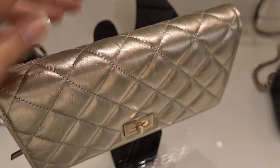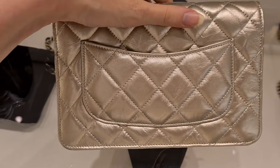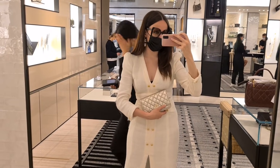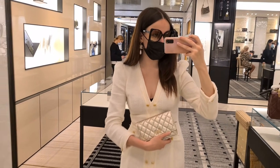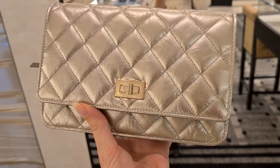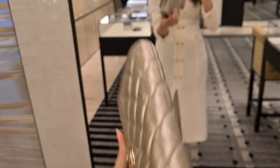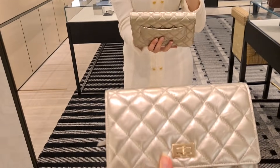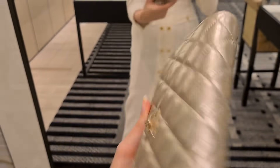I really hope they still have this in the coco handle somewhere. This is exactly the color I'm looking for — I know I'm really late to the game, but I wish I would have gotten the coco handle when it came out. They made it in the reissue, in the wallet on chain reissue, and in the coco handle. This is not the most gorgeous shade of gold?